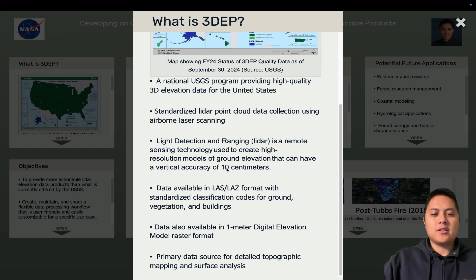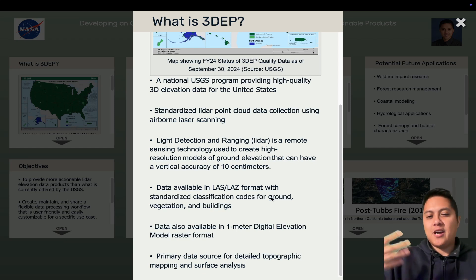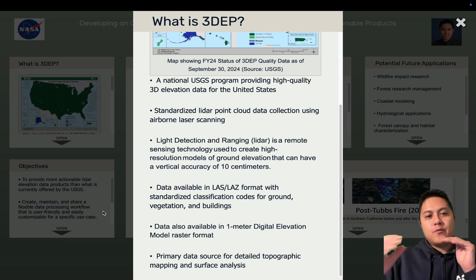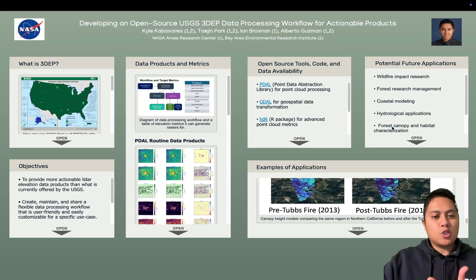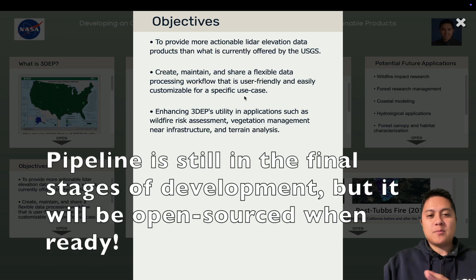3DEP has been going on for about eight or nine years now, with an eight-year recollection cycle. You can imagine this is a lot of work — flying the planes, taking the data, standardizing it, and processing it. 3DEP provides the raw point cloud data as well as a one-meter digital elevation model — basically the bare earth terrain with buildings and vegetation removed. This is a primary data source for topographic mapping, surface analysis, wildfire impact research, flood modeling, and urban planning, among many other use cases.